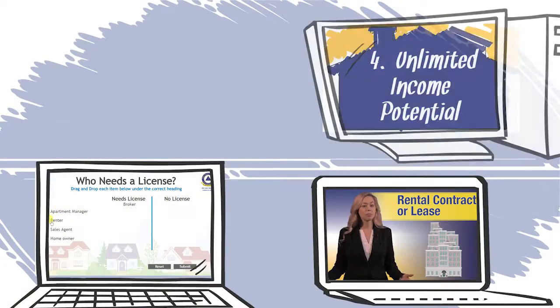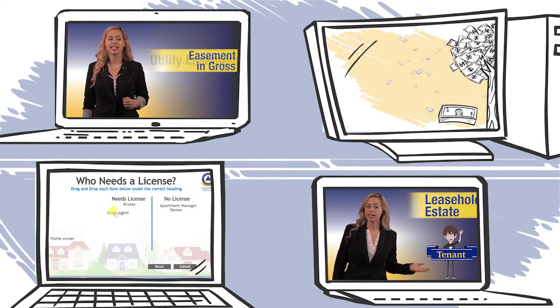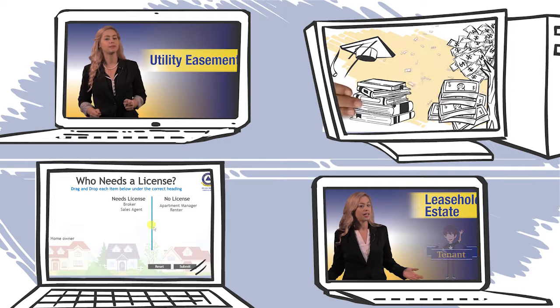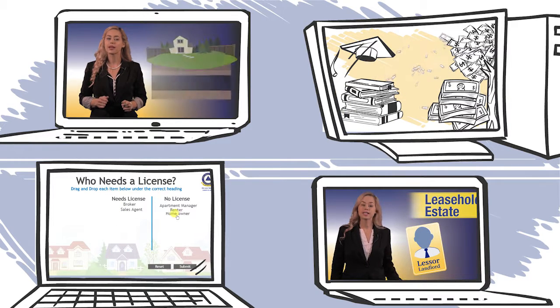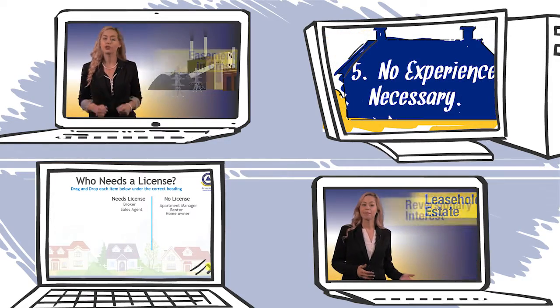This repeat, repeat, repeat method adds to the learner's retention and increases exam pass rates. And the best part, with fun animation and video to help you retain information, your confidence will soar as you realize you're learning more and more.